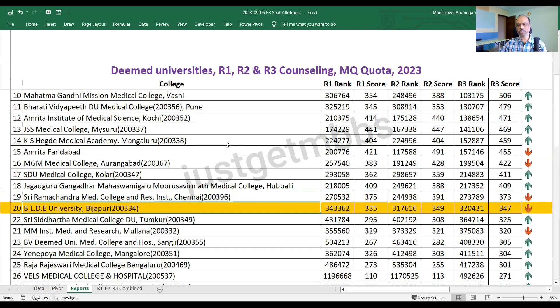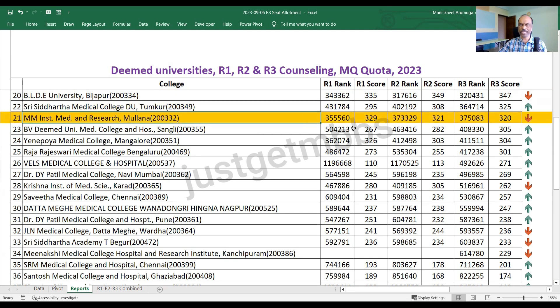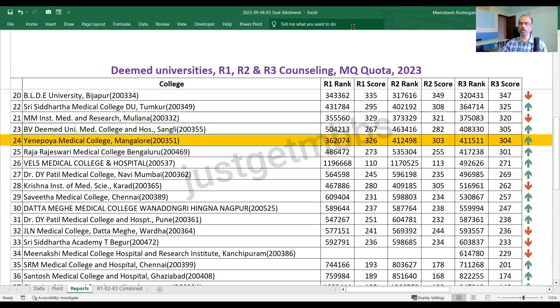BLDE Bijapur closed at 347. The cutoff for BLDE Bijapur was more or less uniform across the three rounds, and it finally closed at 347. At number 21, we have Siddhartha Medical College Tumkur, which closed at 325 marks. MM Institute Mulana closed at 320. BV Deemed University Sangli closed at 305 marks. Yenipoya Mangaluru closed at 304. Raja Rajeshwari Bengaluru closed at 301.